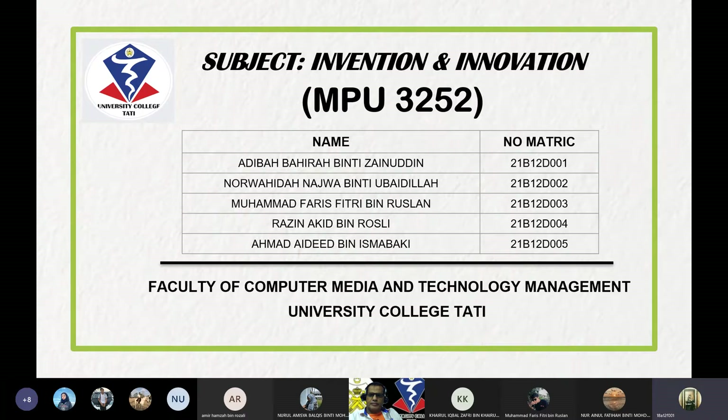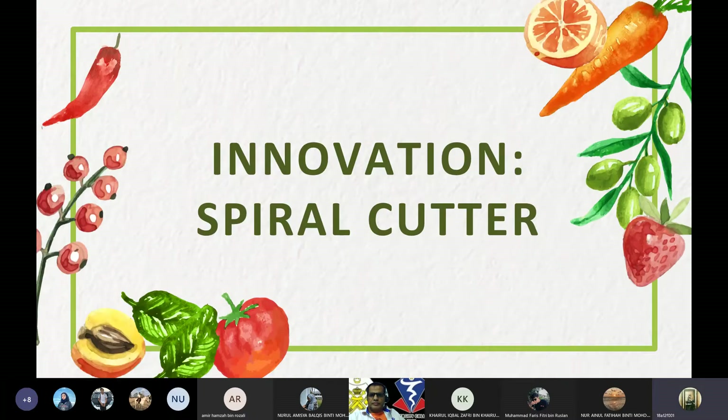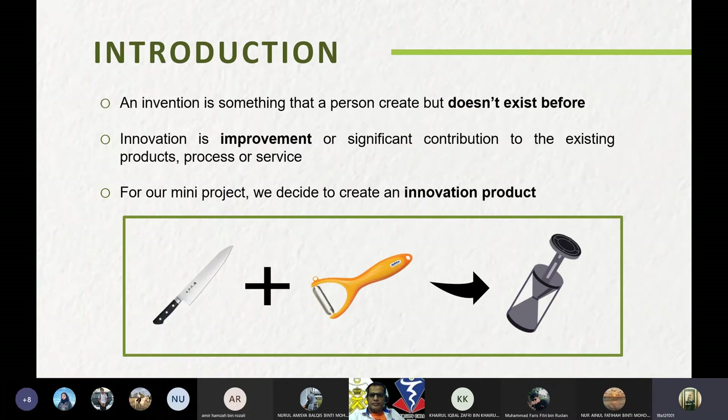Today we want to present about our mini project. I am from Bachelor of Business Management. First is introduction: invention is something that a person creates that didn't exist before. Innovation is an improvement or significant contribution to an existing product, process, or service. For our mini project, we decided to create an innovation product.